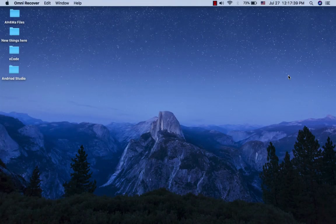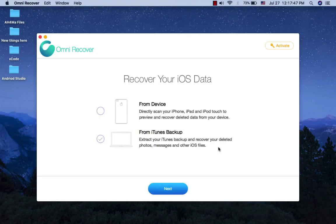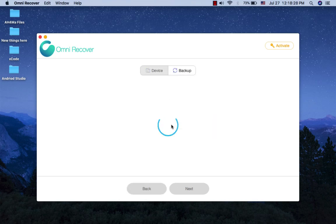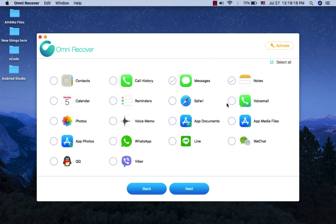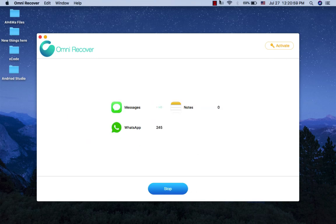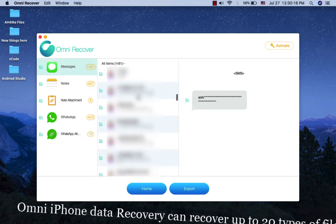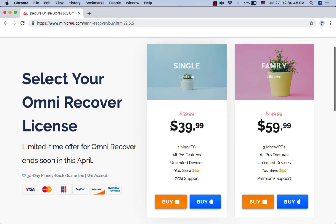OmniRecover for iOS. OmniRecover gives you peace of mind knowing all your iPhone files could be easily rescued. From iPhone water damage to man-made accidents, OmniRecover gives you a hand to recover your lost iOS data no matter what the cause is. OmniRecover is able to retrieve more than 20 types of iOS data. OmniRecover for iOS costs only $40 for a personal lifetime license and $60 for a family lifetime license.